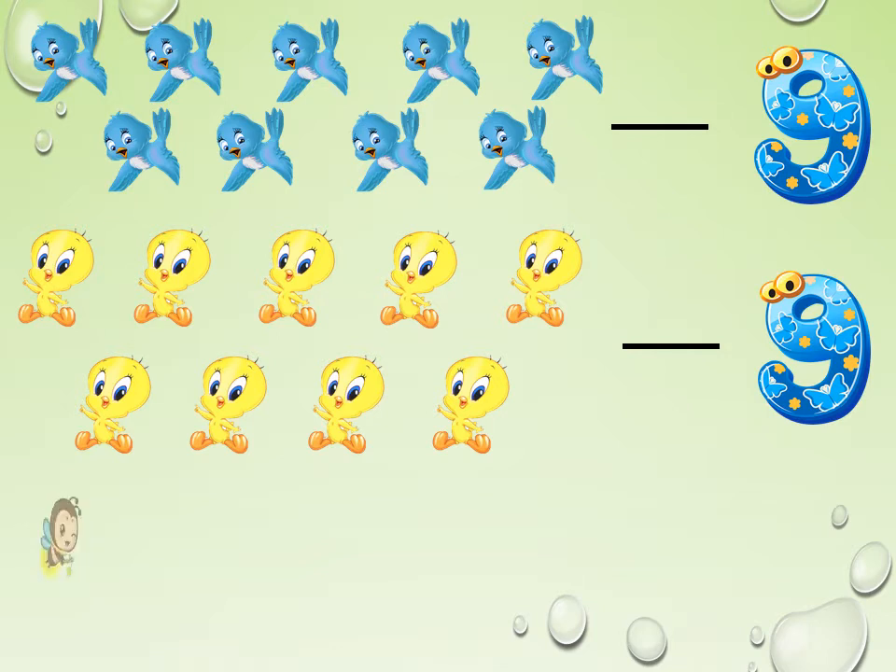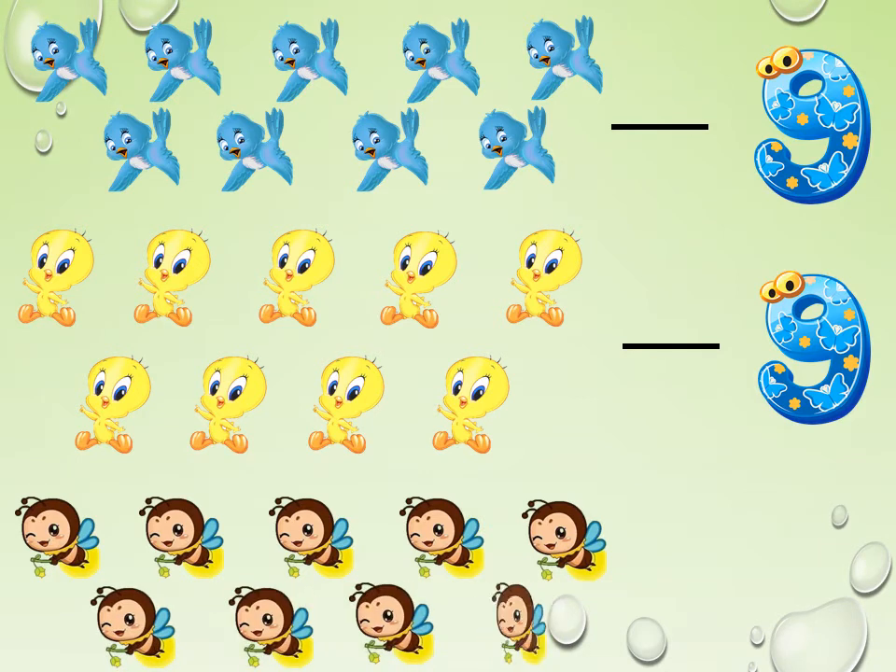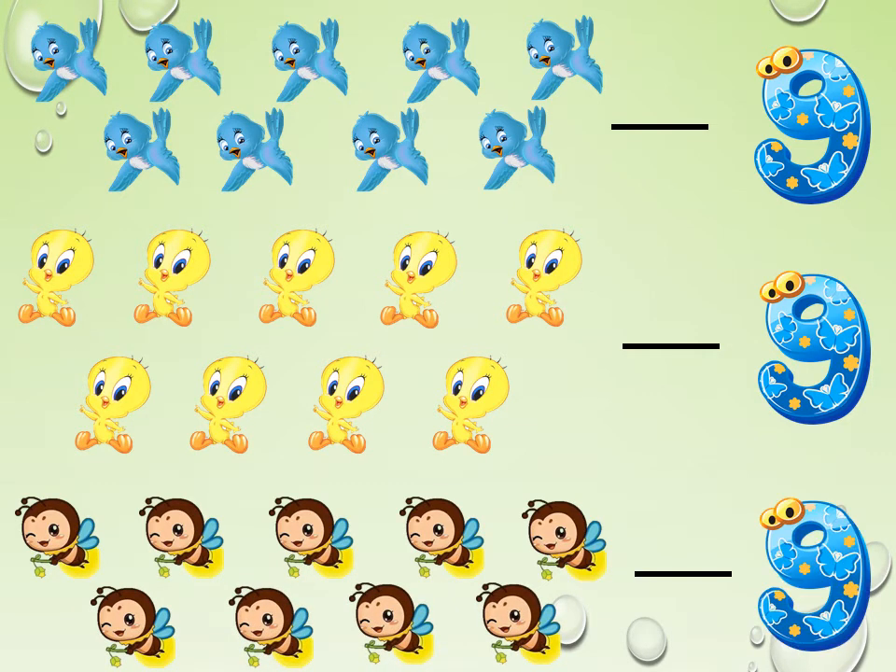Look at the little bees here. How cute they are. Shall we start counting? 1, 2, 3, 4, 5, 6, 7, 8, 9. How many bees do we have here? 9.